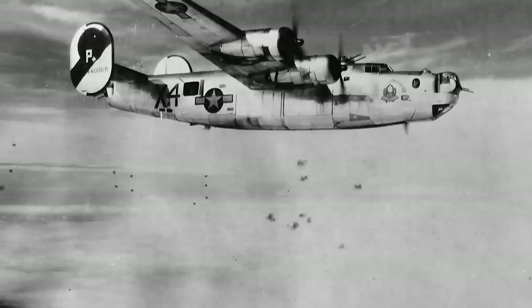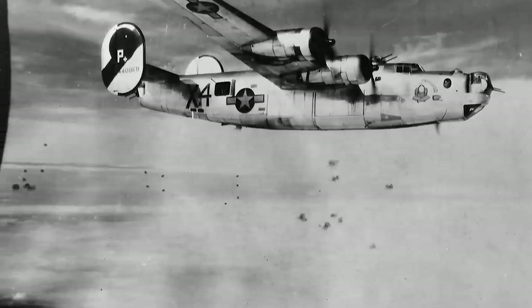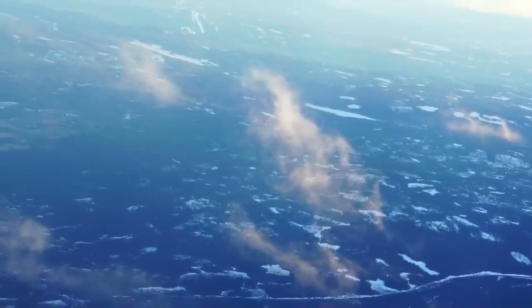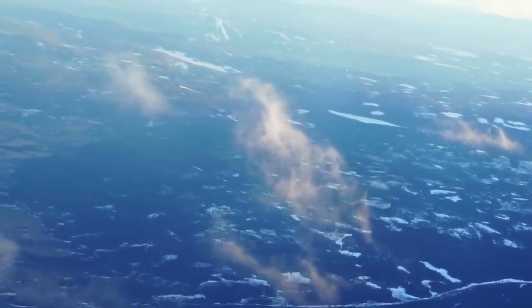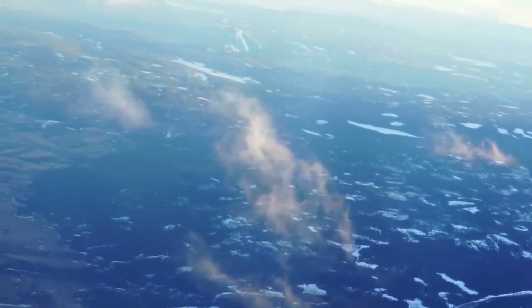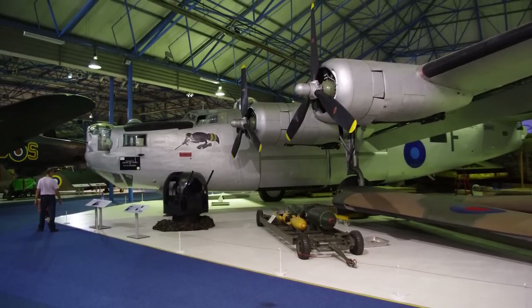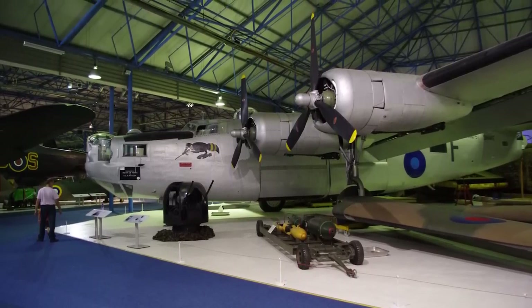The first shipment of B-24 Liberators entered service for the British Royal Air Force (RAF) in 1941. They were the first planes to routinely fly across the Atlantic Ocean between Europe and North America, and they fulfilled a variety of roles, including as cargo carriers and air transports.